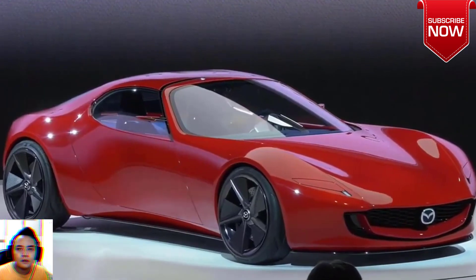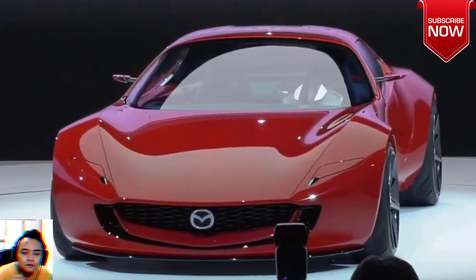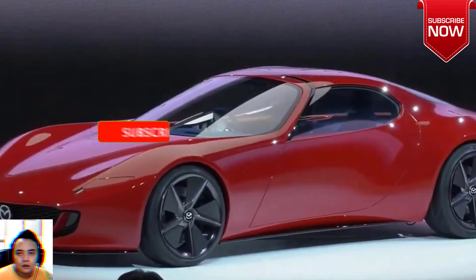The Mazda Iconic SP is a hybrid rotary-powered sports car of the future. Although the concept is bigger than the current Miata, the rotary range extender powertrain might be a sign of what's to come for future iterations of the Roadster.